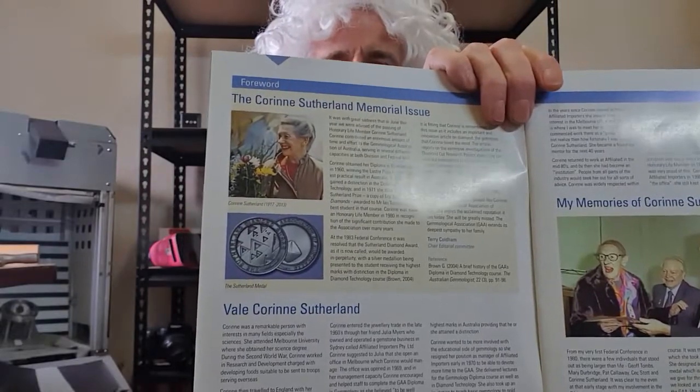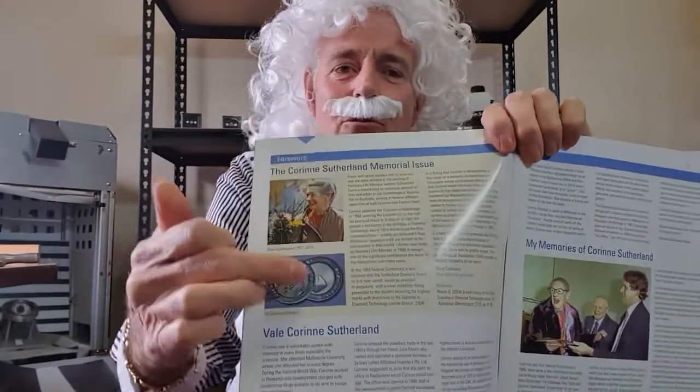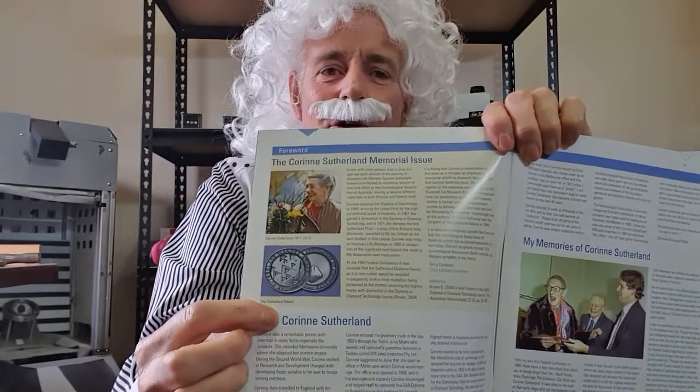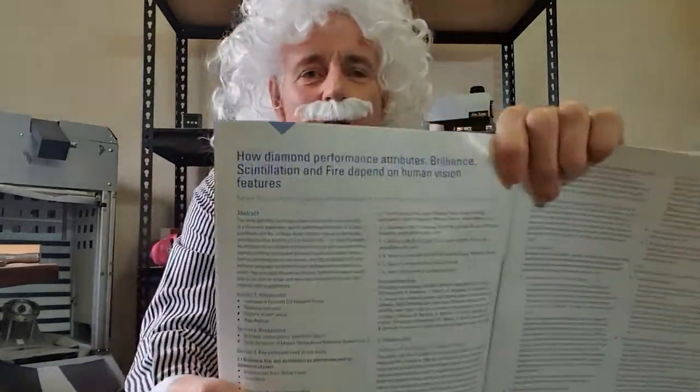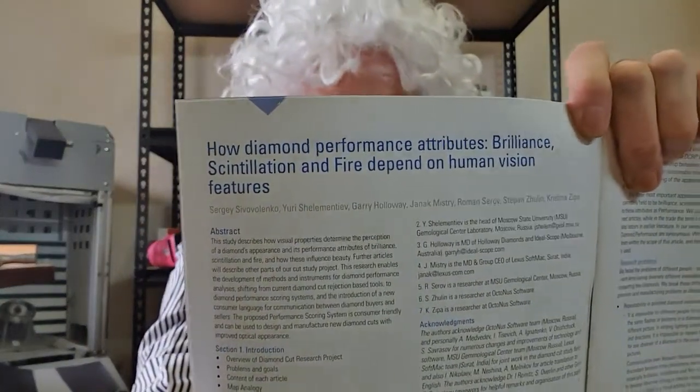She started the diamond course in Australia, and there's also a medal here for the best student of the year of the diamond course. Guess who they mentioned as having won it — because he's one of the authors of this article that took up all 40 pages of the scientific journal. I wasn't the only author; there were several others, and I'll give you a link to the paper at the end of this video.